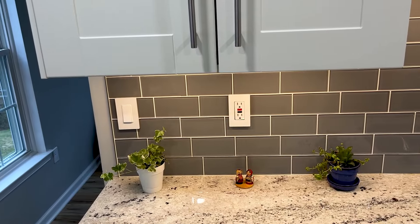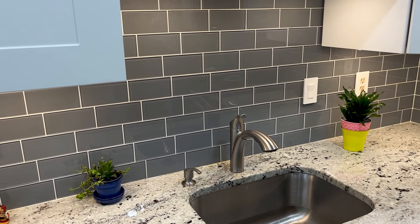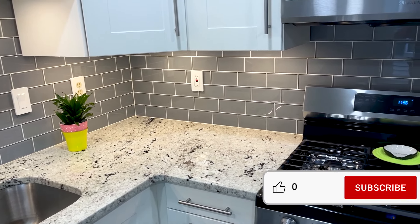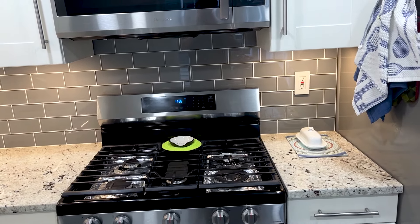On a separate note, you may have noticed the stunning glass backsplash we installed. Keep an eye out for an upcoming video. Thank you so much for sticking around till the end. Please leave your feedback or questions in the comments below. Like, subscribe, and hit the bell to be there for the next one. Take care of yourself, your family, and have a great day.